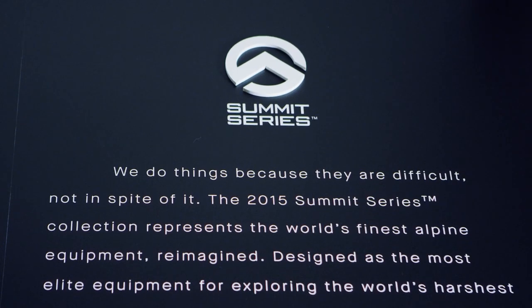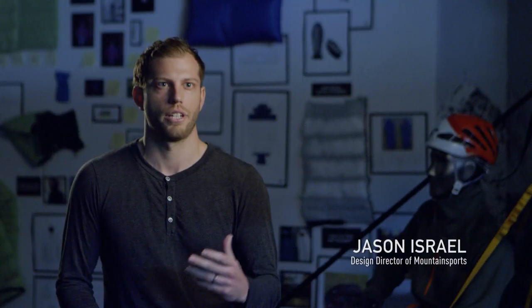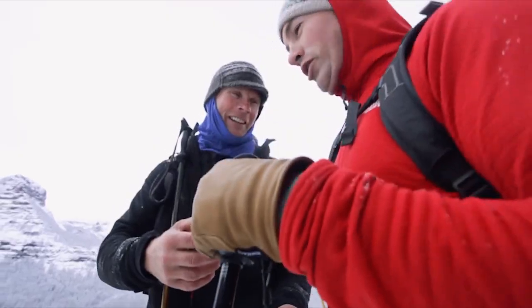Summit Series is this really special thing. It's about athlete interaction, input, and collaboration. It is the truest form of the North Face.